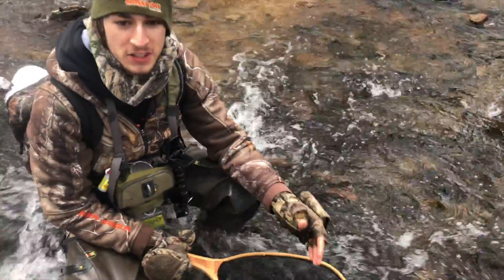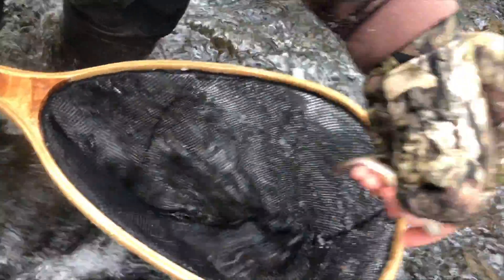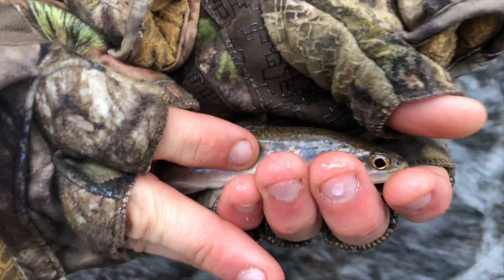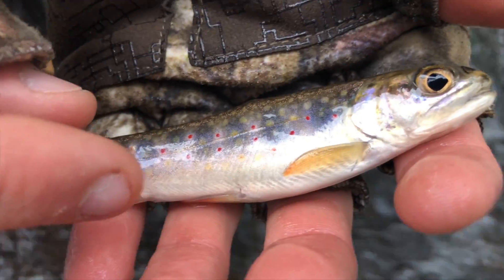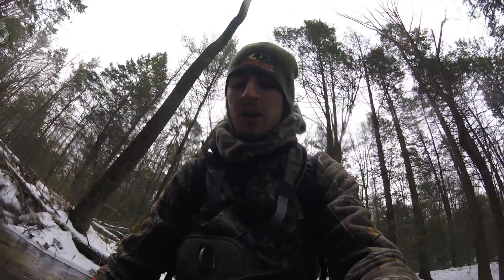Guys, third fish of the day here — this is my first. Just hooked up with this real tiny brook trout. Super pretty colors. Alright, let's get him back in. We're going to go ahead and get an underwater release.